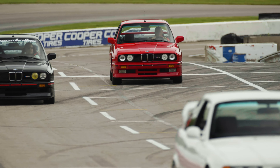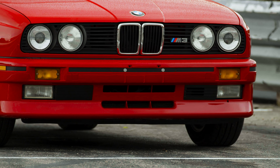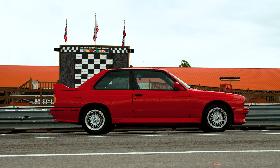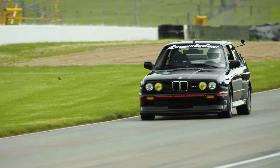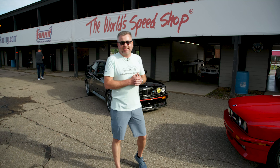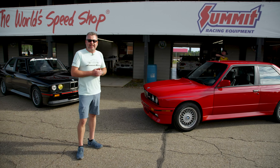I can't say enough how impressed everybody has been with the finished product. Anyone taking a close look at this car is hard-pressed to determine if it's brand new delivery mileage or not. It's definitely a real treat being here with the race team and the race cars. I have to thank everybody at Esoteric — you guys did a fantastic job, and there's a reason we partnered with you over a decade ago. Looking forward to the next decade as well.